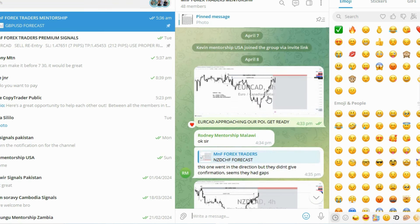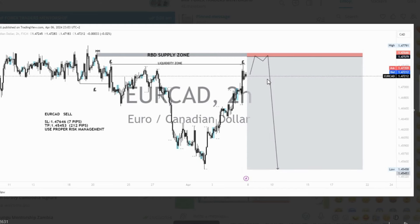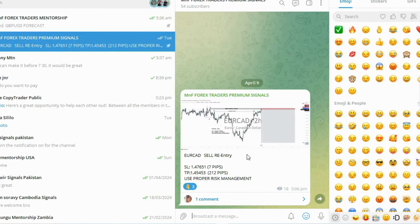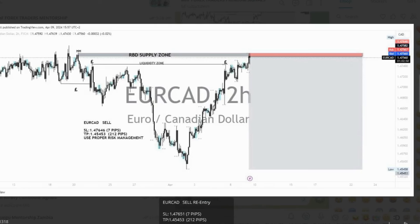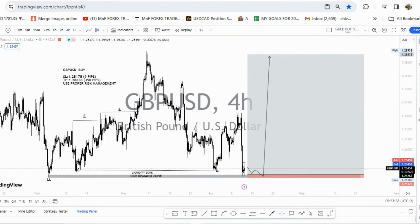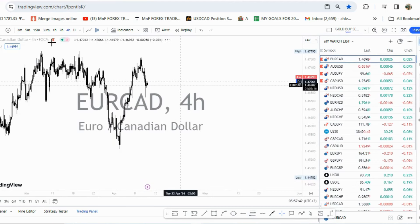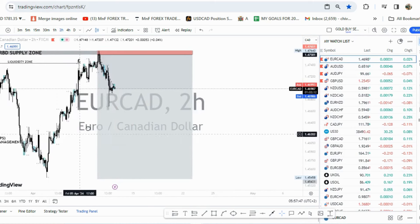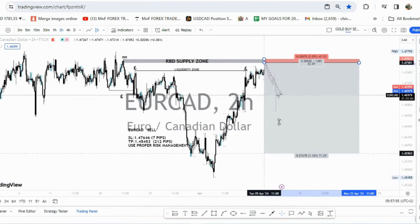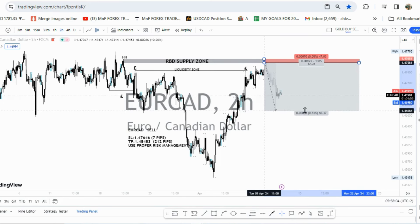Here was our forecast on EUR/CAD — we were waiting for the market to come to this level right here, and as the market was approaching we waited. The market came to this level and we took the trade right here: 7 pips stop loss and 212 pips target. Let me show you what is happening right now — the market is beautifully pushing in our direction. It had actually gone all the way to about a 1-to-13 risk-to-reward ratio and we are still holding, all the way to this particular target level.